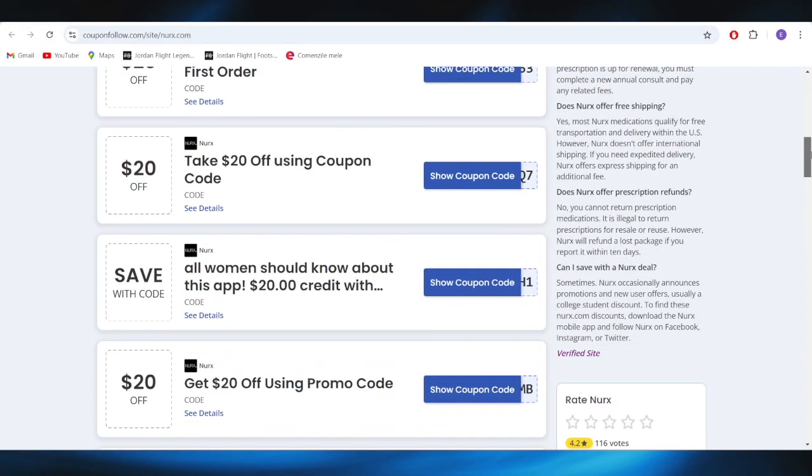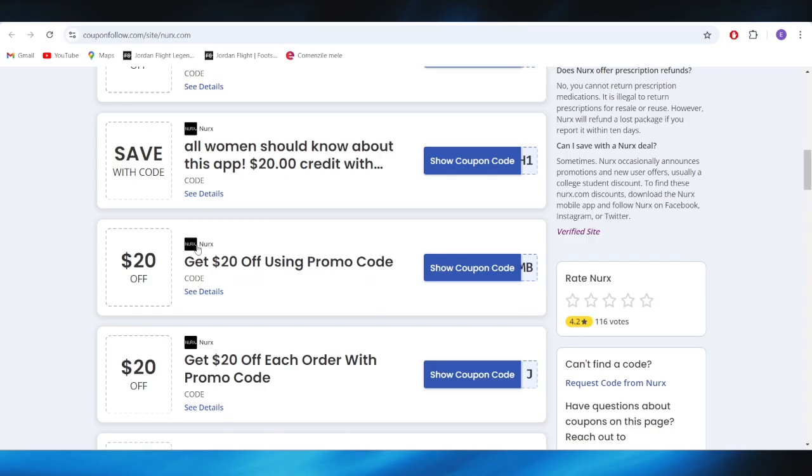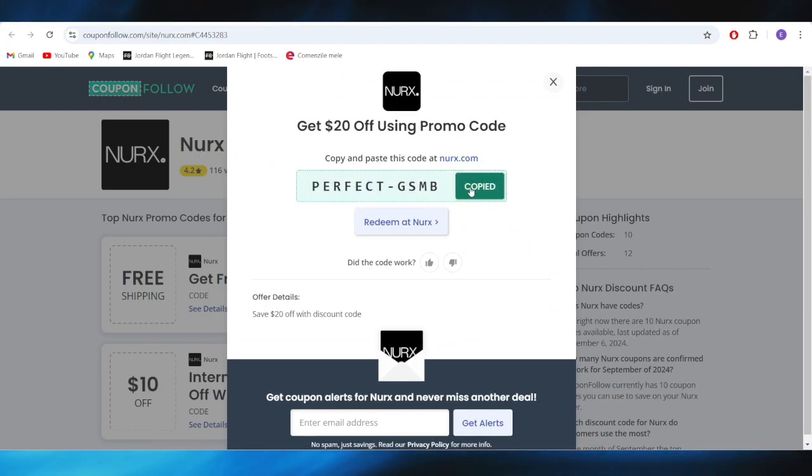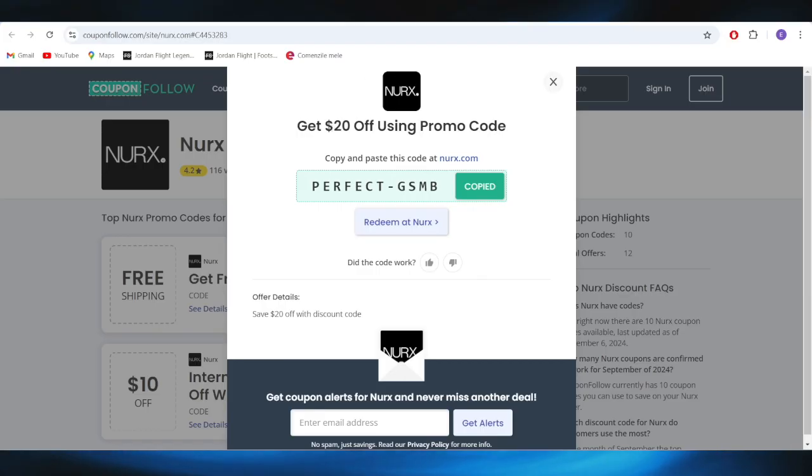As you can see, we have a list with different types of promo codes that we can use to get a discount. For example, if you want to get this $20 discount, all you need to do is select show coupon code from right here, and this is the promo code. You can copy this promo code from here.